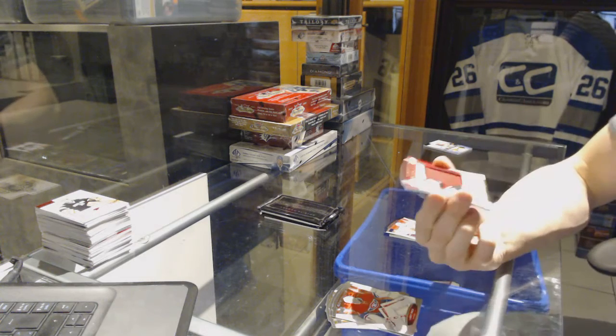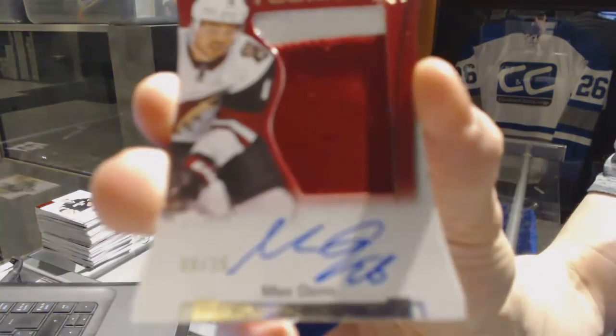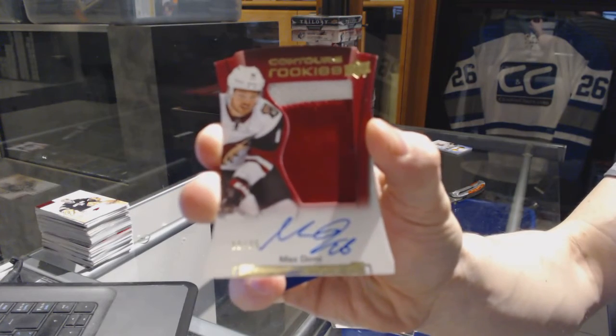We've got a two-color rookie patch auto, number 9 of 35, for the Arizona Coyotes — Max Domi.